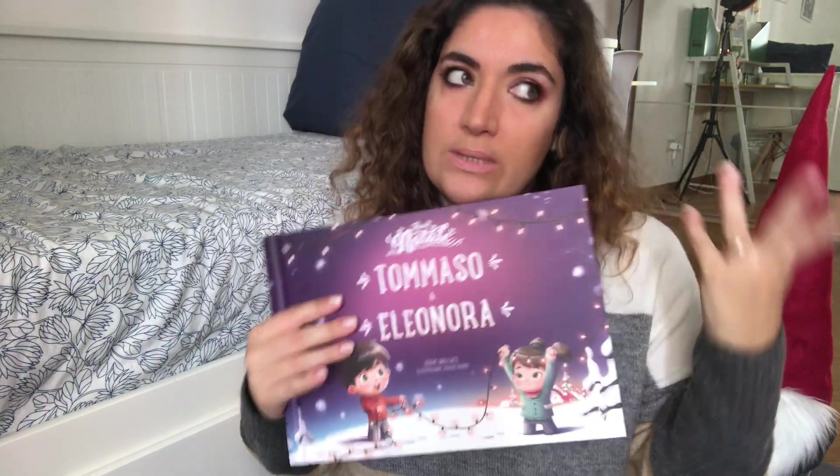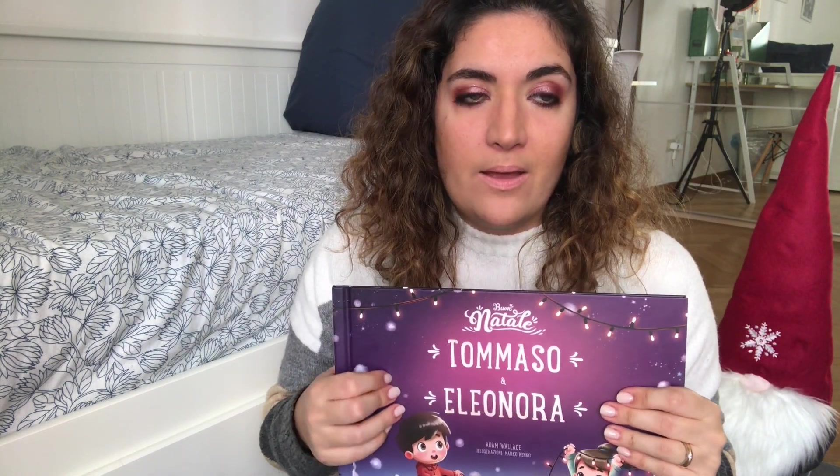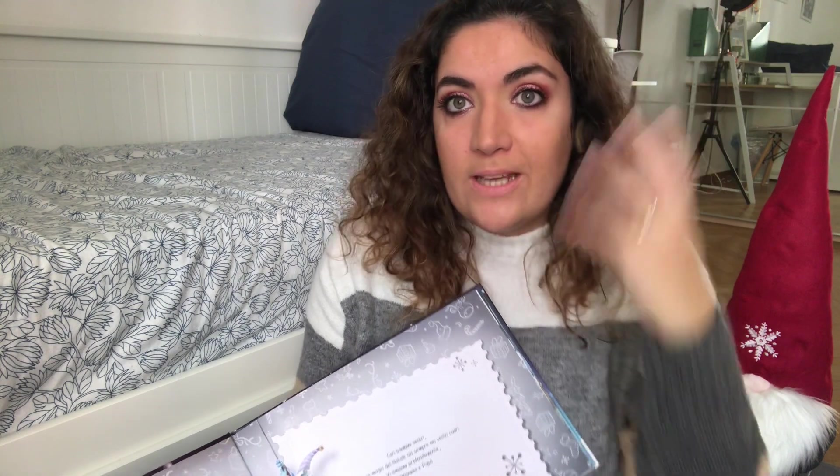Potete scegliere tra diverse ambientazioni: c'erano tanti animali, Mamma Natale, Rudolf anziché le renne, tante altre cose. Potete scegliere anche l'ordine in cui metterle. Sul sito quando personalizzate è molto facile, potete cambiare facilmente, vi fa vedere le anteprime, potete controllare ogni dettaglio. È molto facile, molto intuitivo e molto divertente farlo.